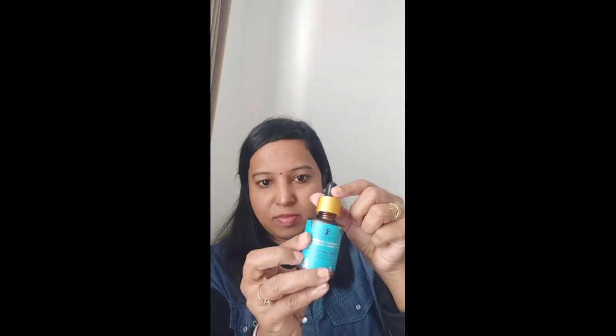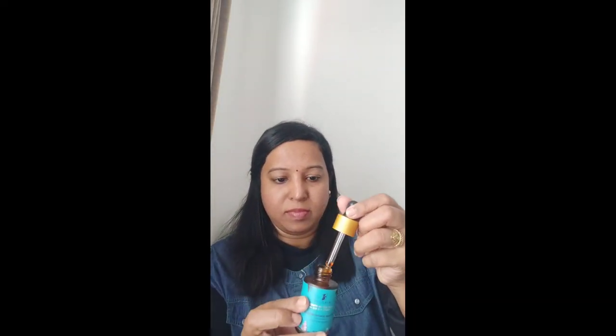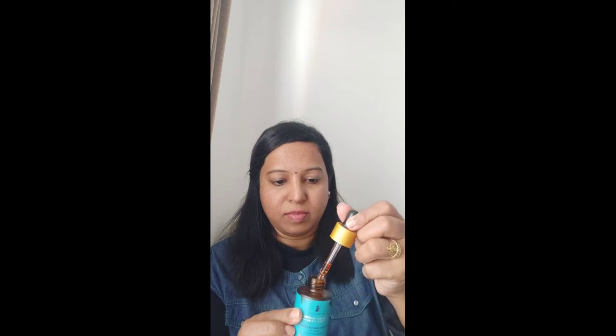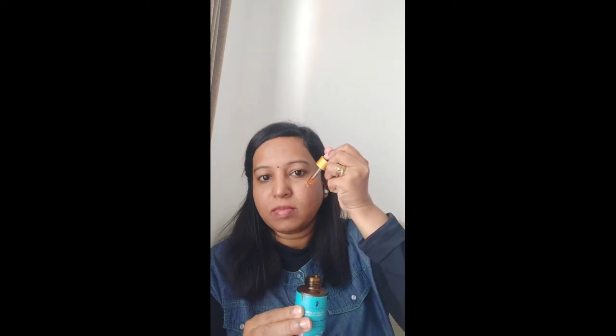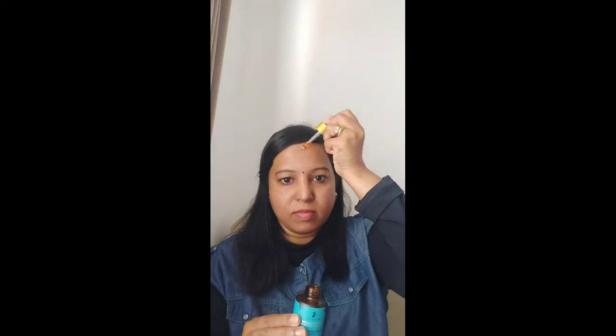It absorbs into your skin quickly and you can see how my skin is glowing. To apply the retinol oil: first cleanse your face, then tone your face, and then apply 4 to 5 drops of retinol oil on your face and neck and massage for a few minutes.